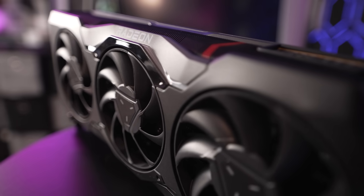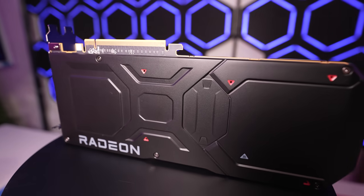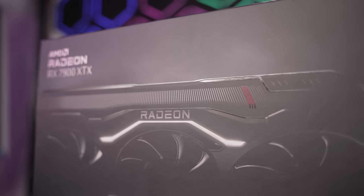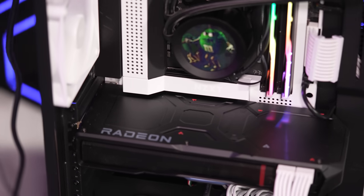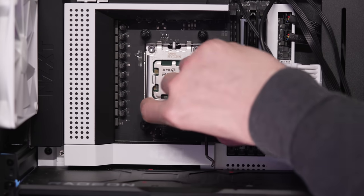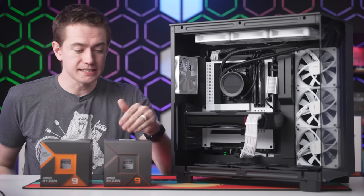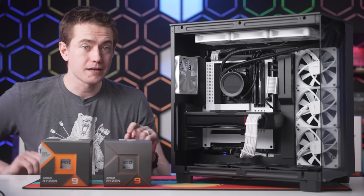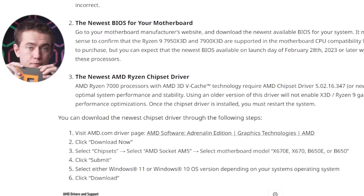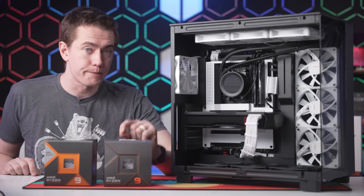The GPU powering this rig is the Reference Edition AMD RX 7900 XTX. It's just a regular XTX that runs exactly as it's supposed to — hotspot temperatures never get above 93 degrees Celsius. This is a powerful high refresh rate 1440p or 4K gaming PC. We picked up the X3D after already having the 7950X loaded in, so I decided to compare the two to see the upgrade difference. The difference had me baffled.